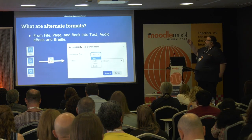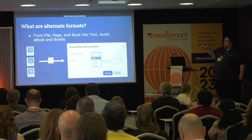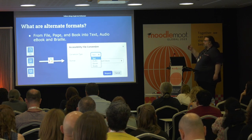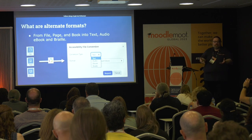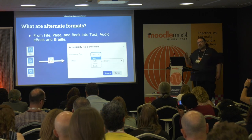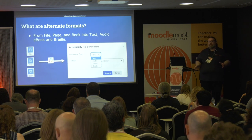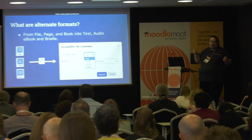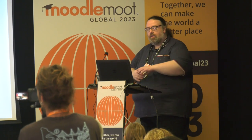So, the alternate formats: within our toolkit we look at different files, pages, books, and images that they can convert. They get options for text, audio, e-book, and braille. If a student says they've got a disability, they have to have an accommodation, and teachers often have to go and do this after the fact. Remediation is effort, and effort is waste. If it's been built accessibly in one format then it can be transferred into others quite easily. Students shouldn't have to declare their disability because they may not know.